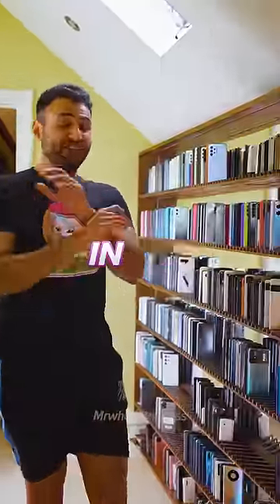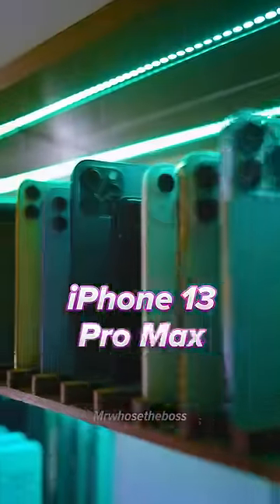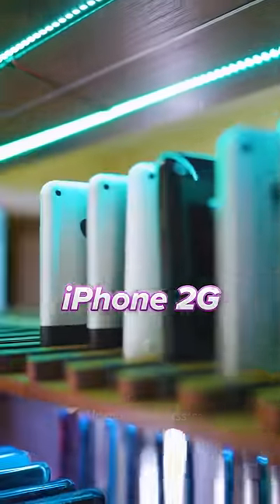This is the largest smartphone collection in the world. We have every single iPhone ever released, from the latest iPhone 13 Pro Max all the way back to the original iPhone 2G.